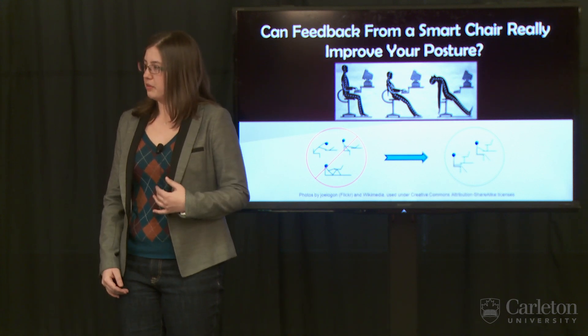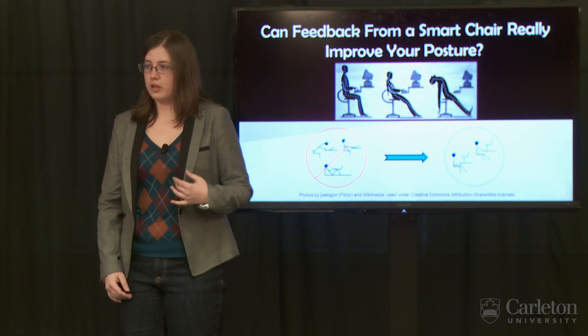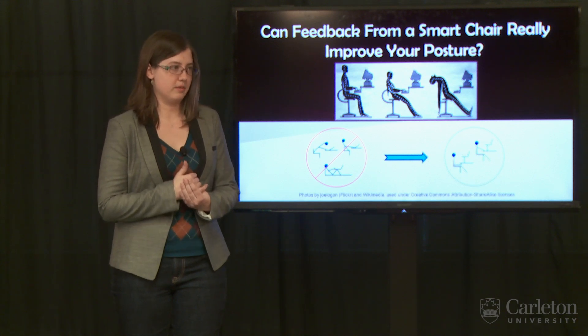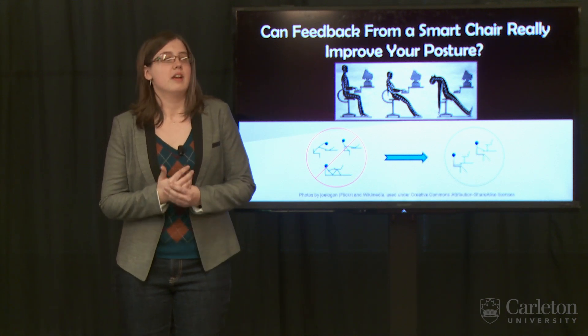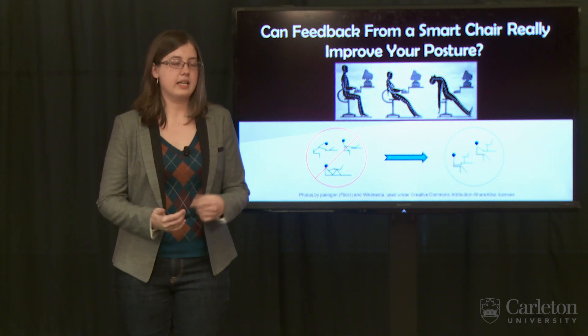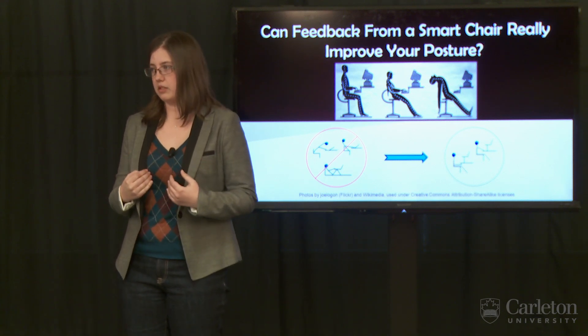By the end of my undergraduate degree, I was suffering from chronic lower back pain and stiffness in my hands, and I bet many of you have experienced something similar. Poor posture in the workplace is a real problem with real consequences for many people, and it's a problem I want to address in my research.